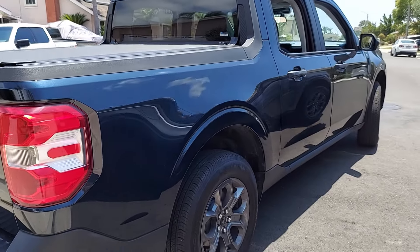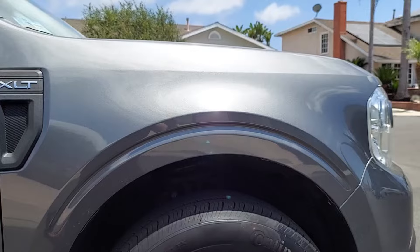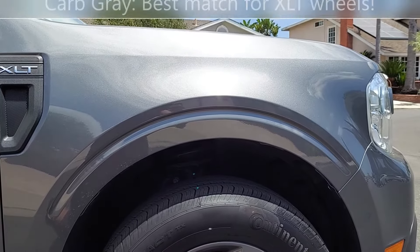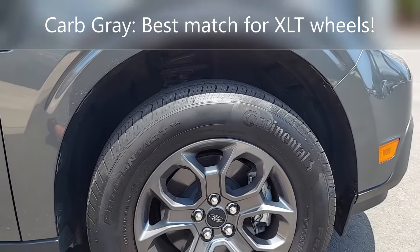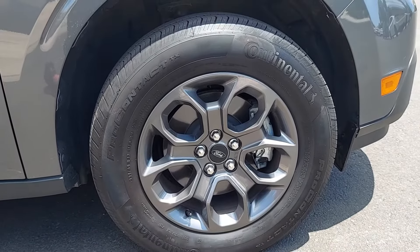It's not as dark as it was but it's definitely darker on this side. The other thing I like about Carbonized Gray is there's probably no paint job that matches the wheels on the XLT any better. Beautiful.